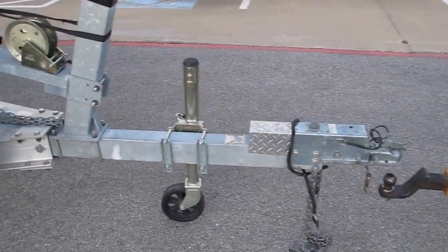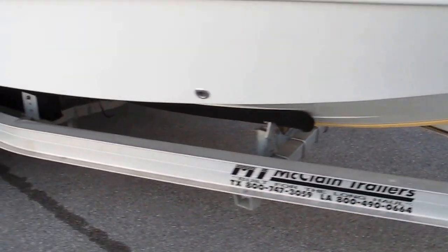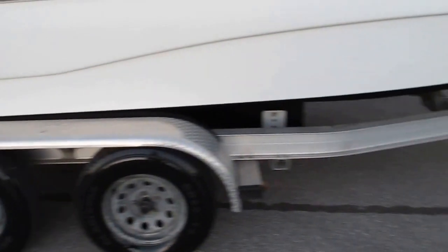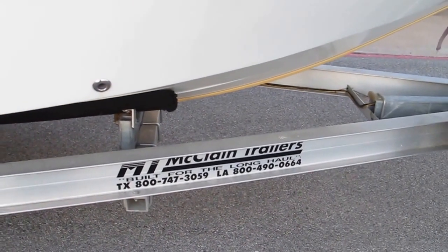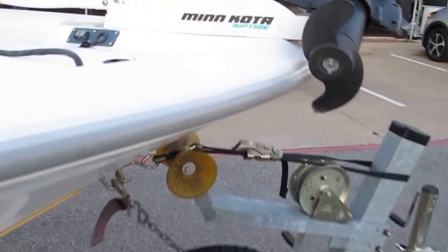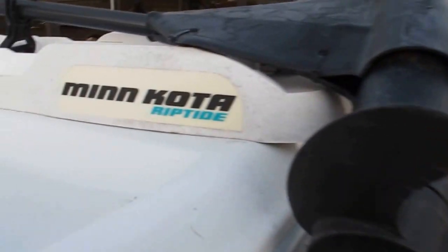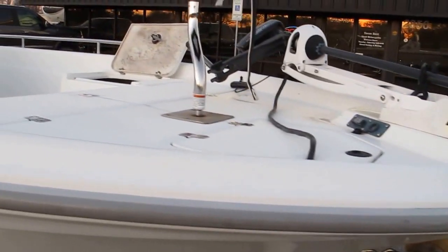It comes with a galvanized and aluminum trailer built for the saltwater environment. It's got disc brakes — it's a really nice trailer made by McLean's Trailers, says 'Built for the Long Haul, Texas and Louisiana.' It's also got a Minn Kota electric trolling motor.